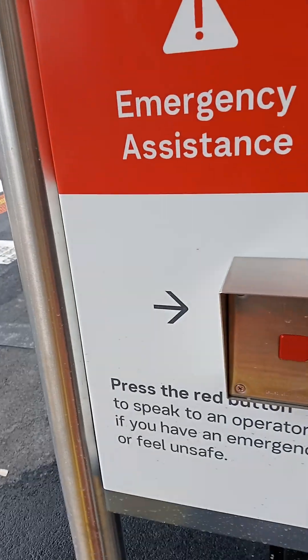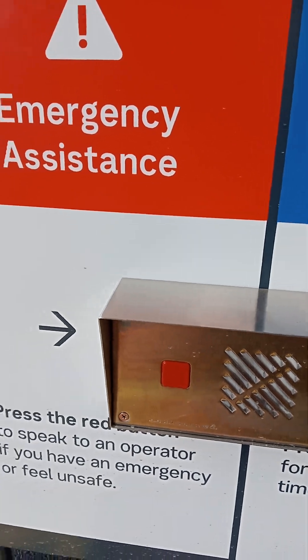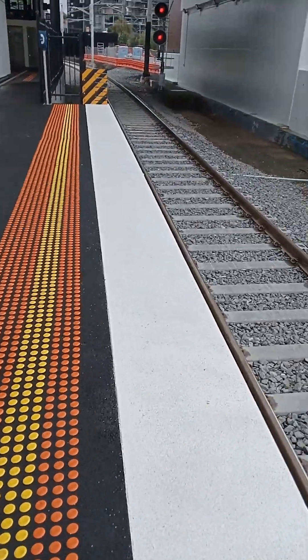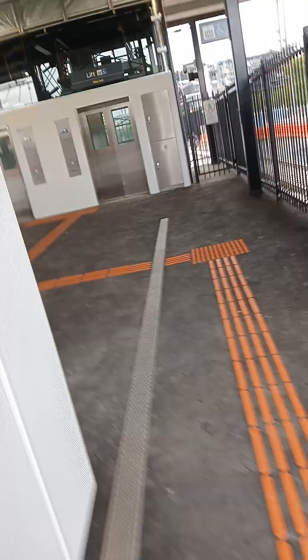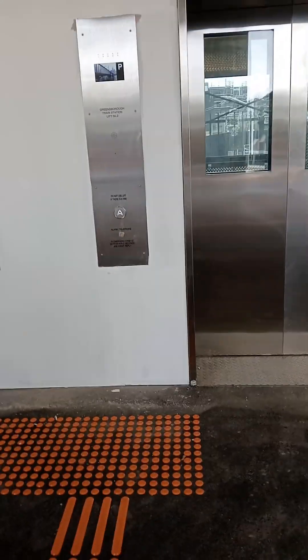That train information display is working — "Services departing Greenborough Platform 1." We're going to take the lift up. I thought it looked a bit broken or something, but no, it's not broken — that might just be how it's supposed to be. Now you can use any elevator. Okay, that one opens up first.